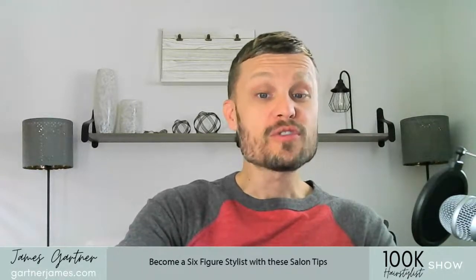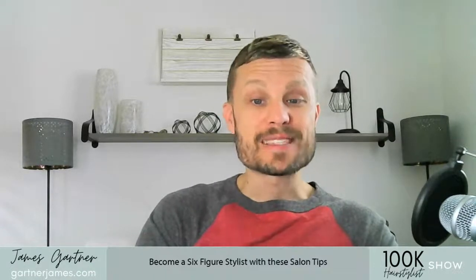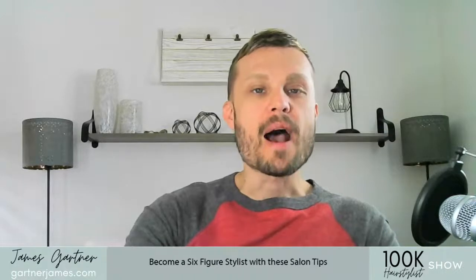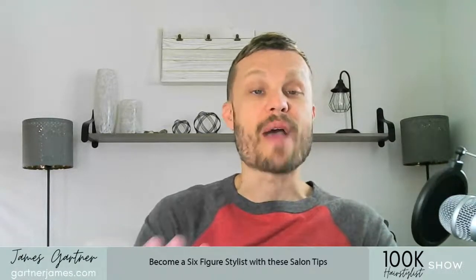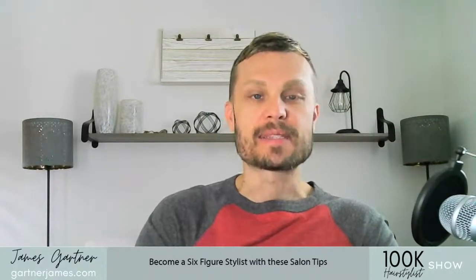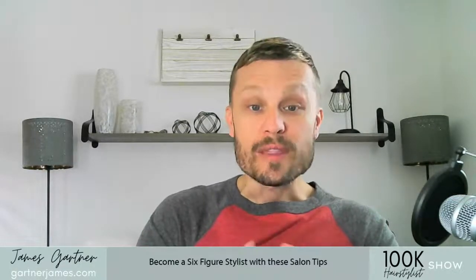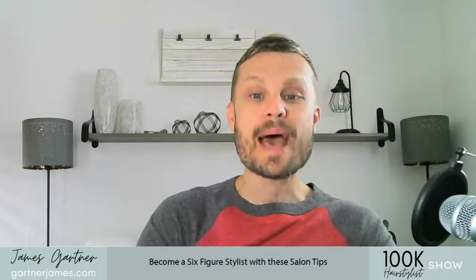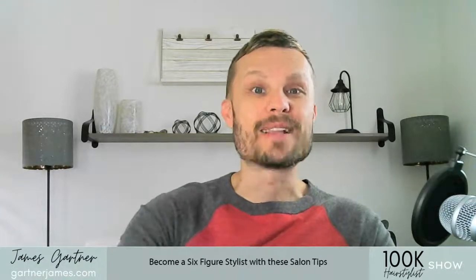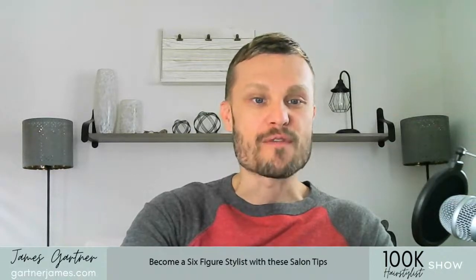If you're struggling financially at all as a hairstylist and you're looking up to those people who are making six figures and you want to be that too, then this video is definitely for you. To become financially free, you have to make sure that you have the best salon systems in place. I've discovered these systems that I'm going to share with you that will help you become a six-figure hairstylist.